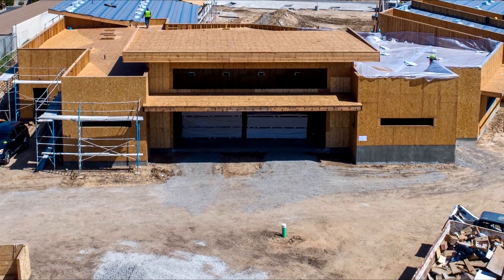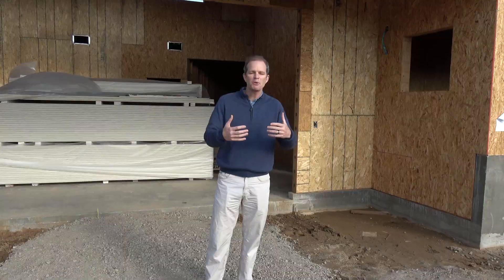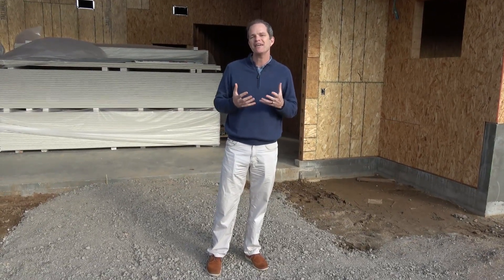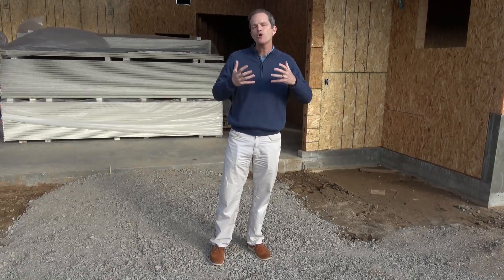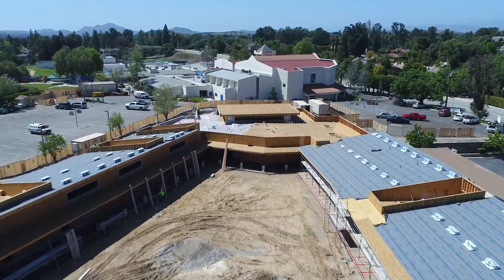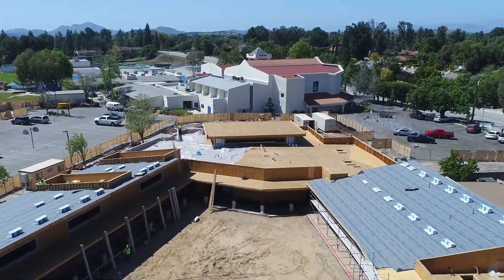I'm standing right now on the One Ascension Walkway. That's where we're going to put our bricks and our blessing, and people will walk through and be introduced to who we are as One Ascension. So let's go.